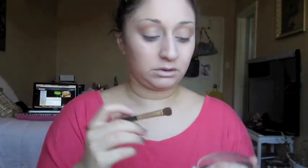Now I'm taking that highlighter I used earlier on my cheeks and I'm taking a flat brush by Elizabeth Arden — this is the only different brush I use, the rest are BH Cosmetics — and I'm going to apply that all over my lid, which is just going to give a really nice highlight.